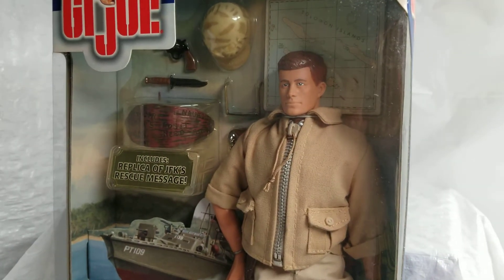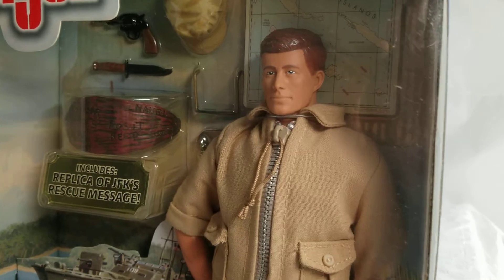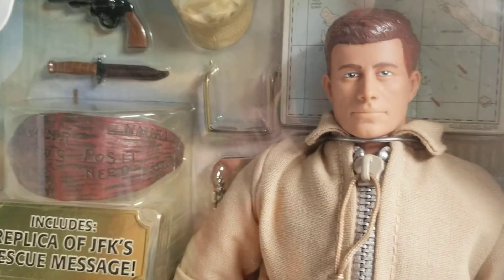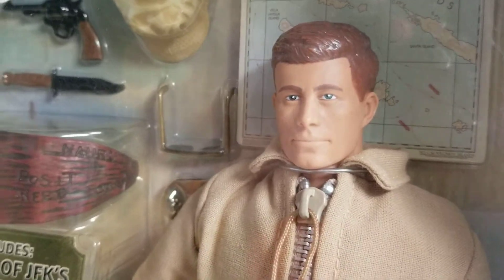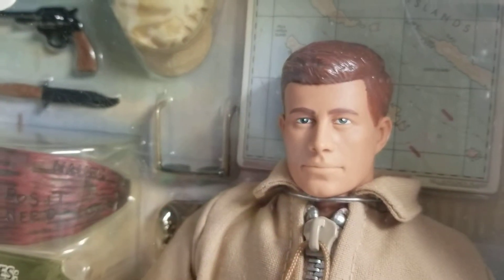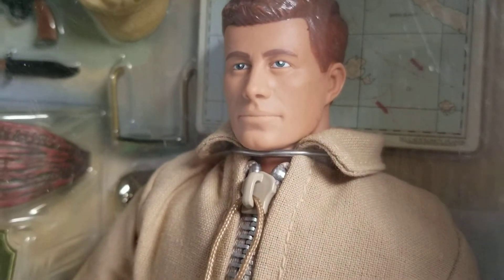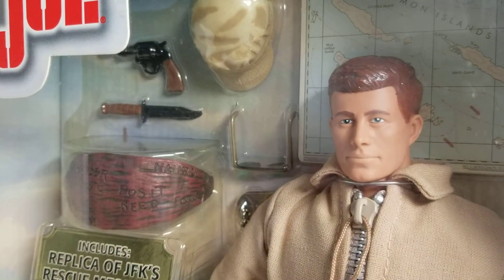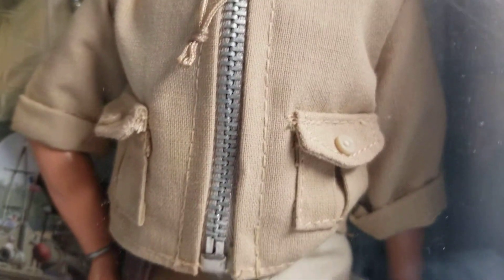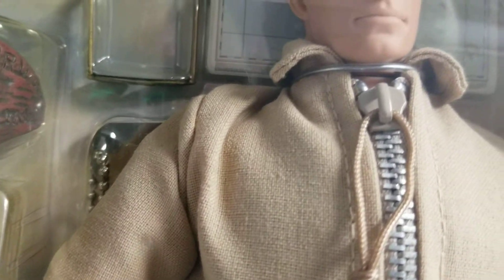I didn't see this figure on Cotswold Collectibles the last time I was on their website, but I would always say if you're looking for this guy, Cotswold Collectibles would be the place I'd start looking first, because they've got great deals. They won't sell anything lower than C7 or C8 — they themselves are collectors and they do a beautiful job. I've made many purchases from Cotswold Collectibles and I've been satisfied 100%. They'll tell you precisely if there are any defects in the figure, the box, or anything.